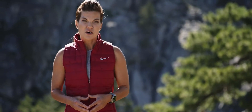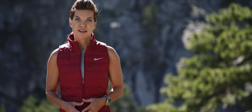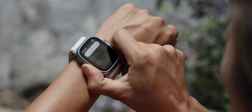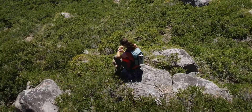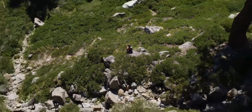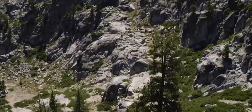Getting help when you need it is critical, especially in the backcountry. That's why Apple Watch Ultra has a built-in 86-decibel siren that you can activate using the action button. It has a unique sound pattern that alerts others to your location up to 600 feet or 180 meters away.